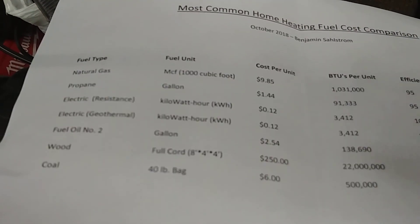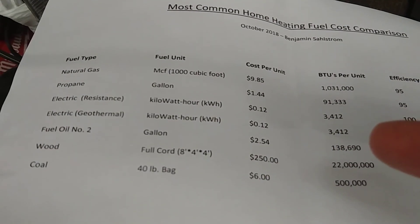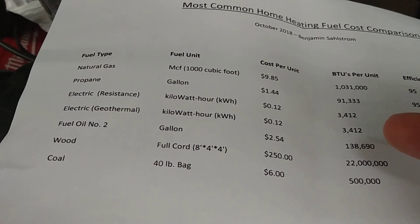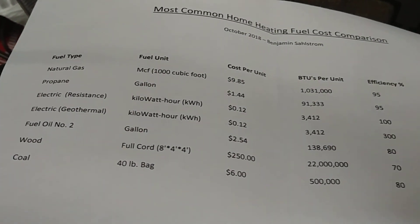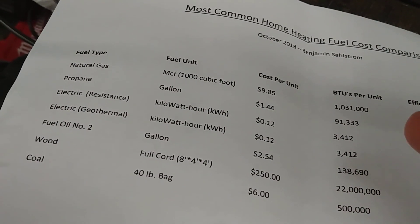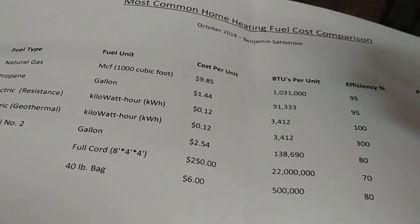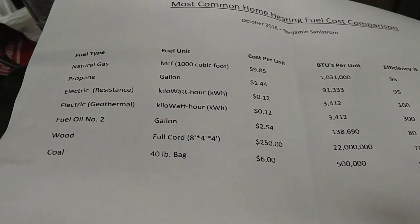The electric with geothermal entry is interesting. Standard electricity gives you 3,412 BTUs per kilowatt-hour, but with an actual heat pump or geothermal heat pump you get 250 to 300 percent of what you put in back as heat — so you get more BTUs out than the raw kWh figure suggests. That makes it a bit more complicated to calculate.